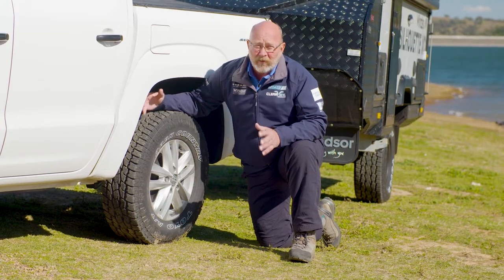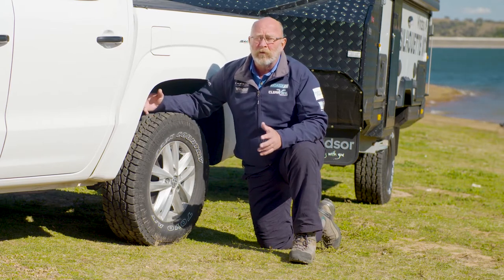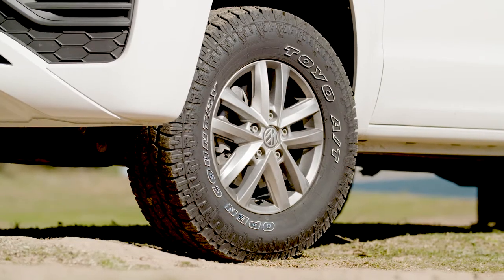One thing that all vehicles have in common is tyres. It doesn't matter if you want to go away for a weekend or whether you want to do a trip around Australia — tyre choice is paramount.